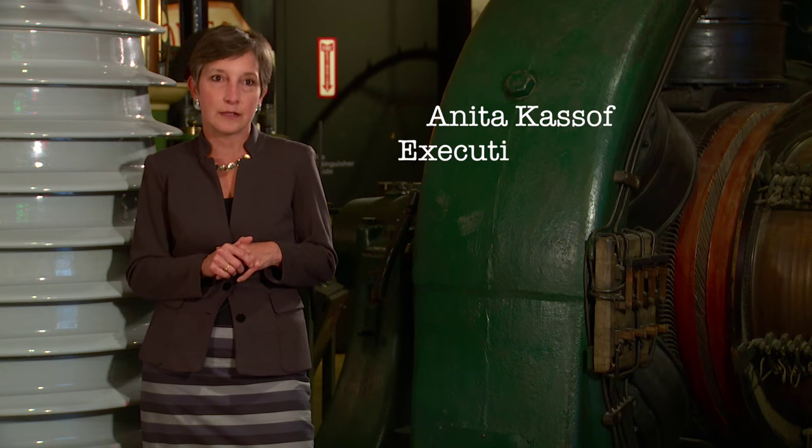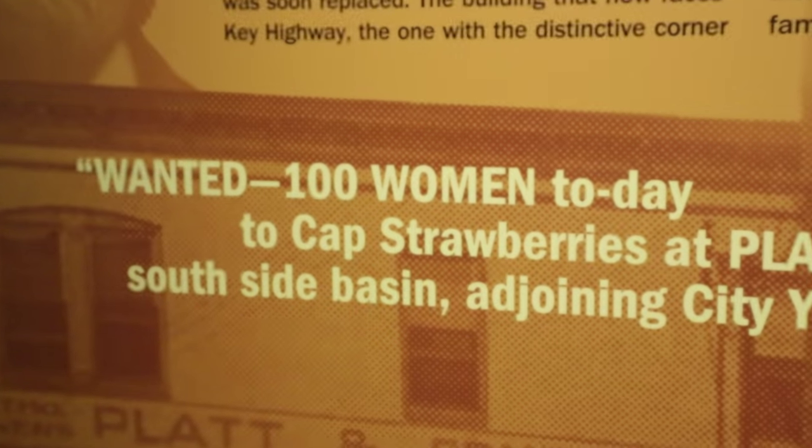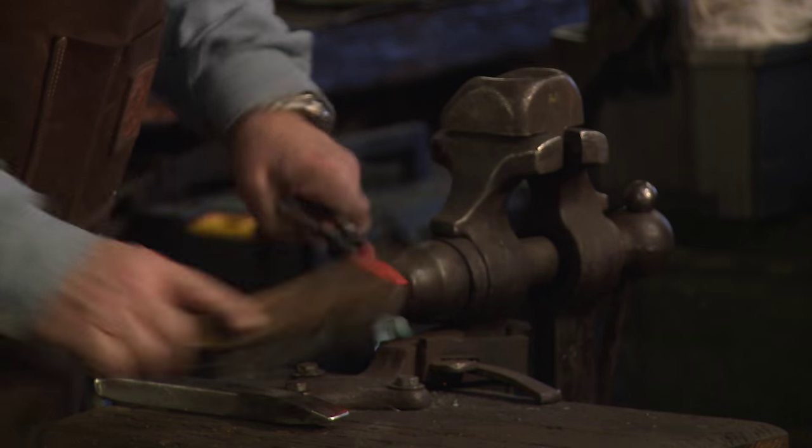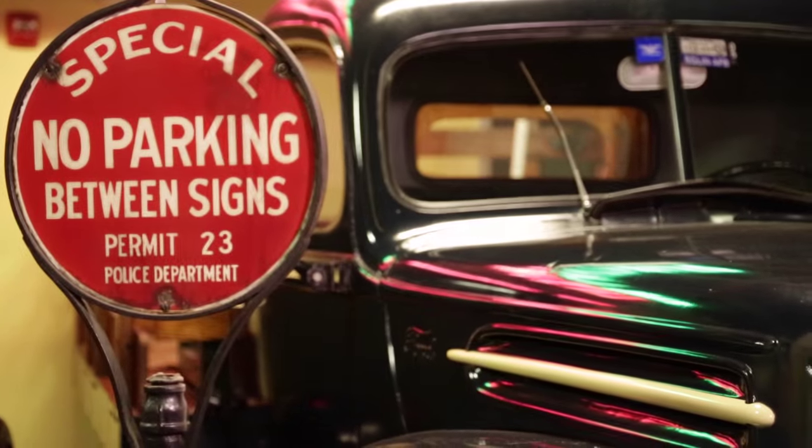We tell the industrial history of Baltimore. We talk not only about the industries that made this city great, but about the people that created those industries, that worked in those industries. And there's a real sort of texture and grit to this museum, and a real authenticity that I think really brings the exhibitions to life.